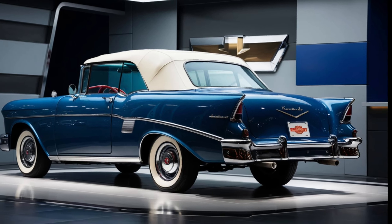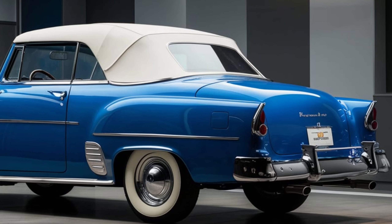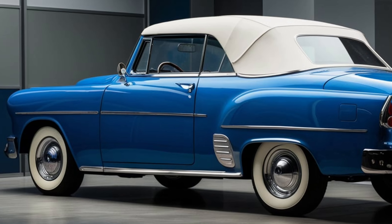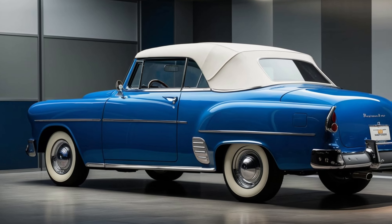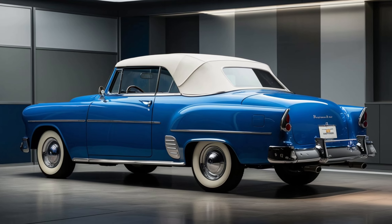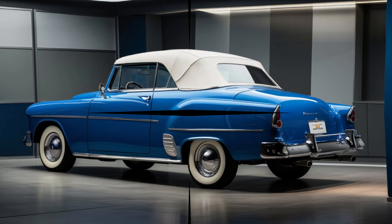On the road, the 2025 Chevrolet Bel Air offers a smooth and comfortable ride. The suspension is finely tuned to absorb bumps and uneven surfaces, while the steering is precise and responsive. Whether you're cruising on the highway or navigating city streets, the Bel Air provides a refined driving experience.